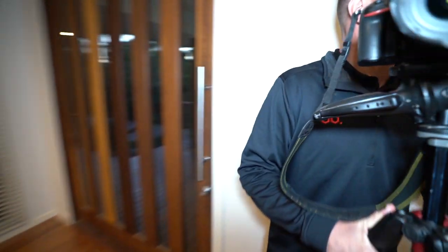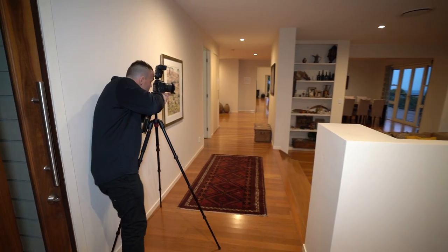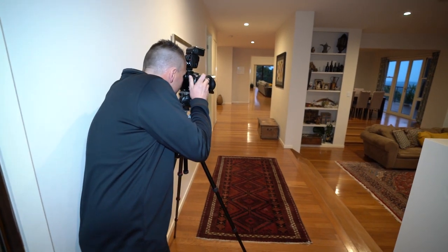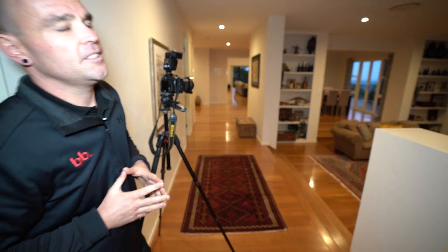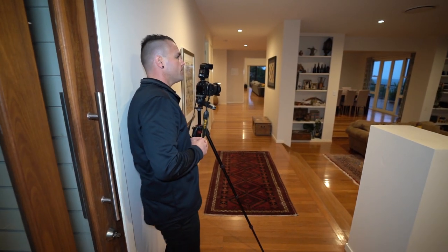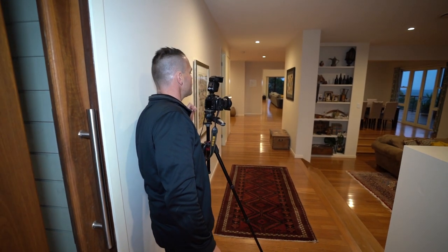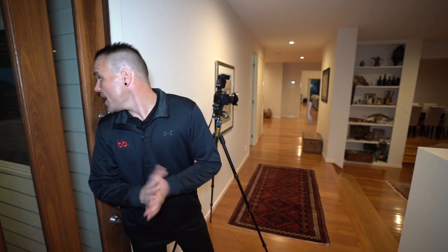I'm going to try and incorporate the hallway into the kitchen area. Just watching that light and checking my shots — 15 seconds. Outside will be even worse — it gets even darker outside without any lighting, so I'm very aware of that.